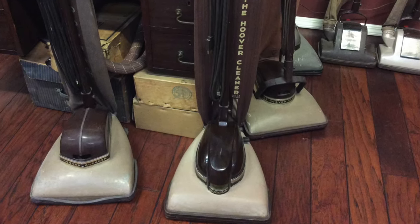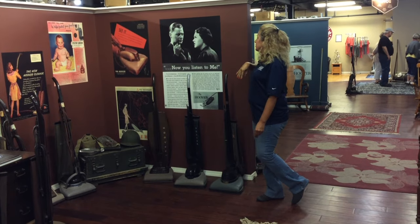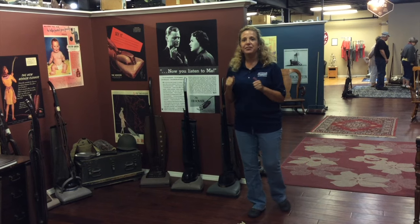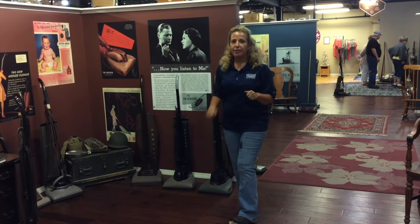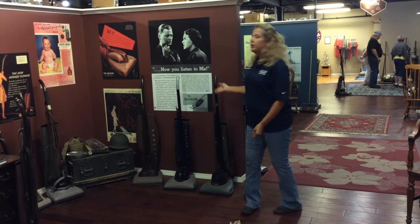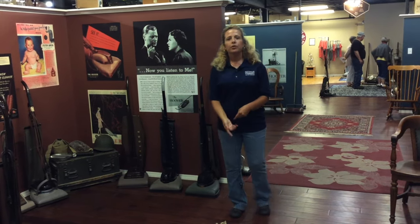I love our literature throughout the museum. This is one of my favorite posters where she's saying, 'Listen to me, mister, I'm not complaining or nagging. I'm just telling you — I want $4.50 and I want it now.' That goes on to tell that the Hoover Company sold the machine for $4.50 for your monthly payment.